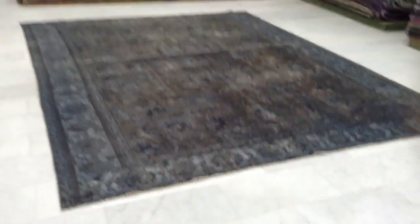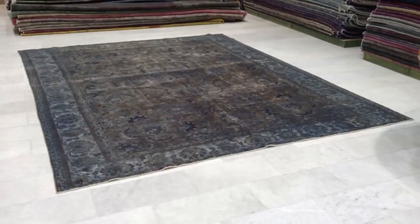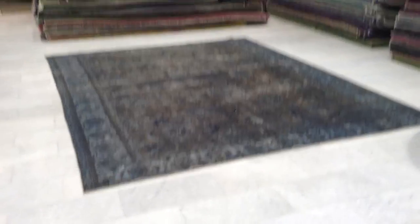I'll show you the carpet also from the other side. The colors are being picked up perfectly by the video, thankfully.